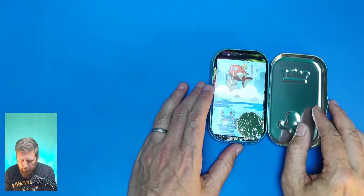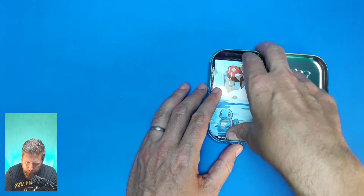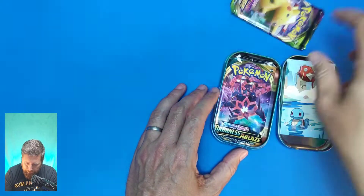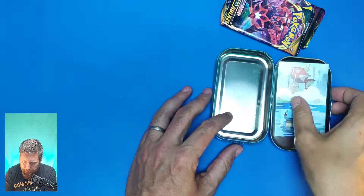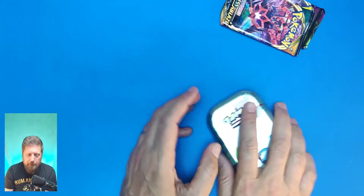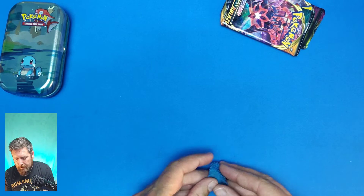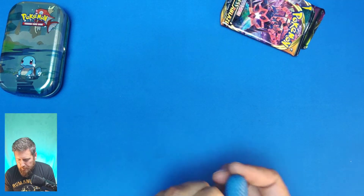So there we go — a Dragonite flip coin, a lovely little poster card, and a couple of packets. We've got Darkness packs — come on, let's pull. We've also got a Vivid Voltage pack. I'll probably end up chucking them all back into this tin anyway, so away we go.